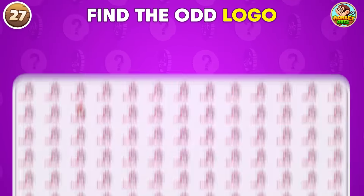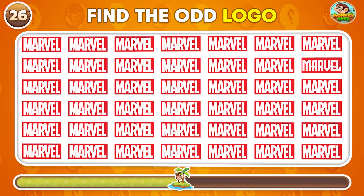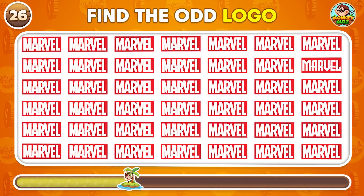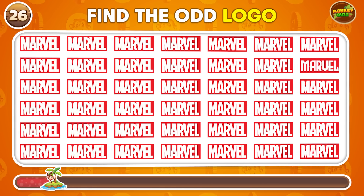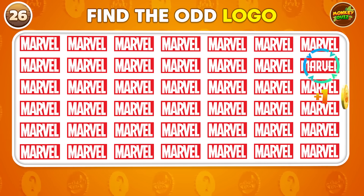Let's spot the logo that doesn't belong with the rest. It's this one.